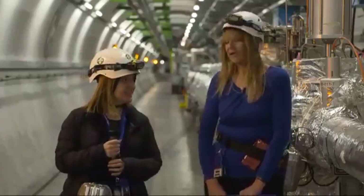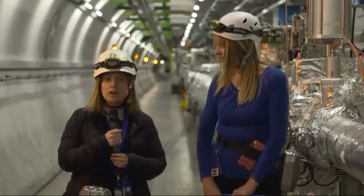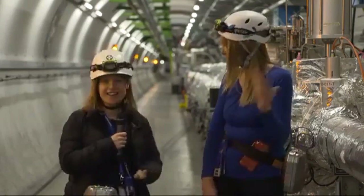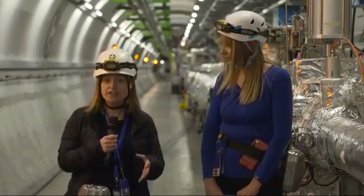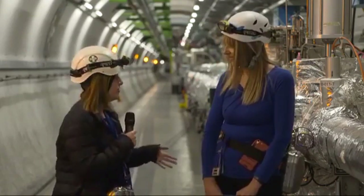What kind of physics are you studying right now? I work on top quark physics — a particle that was discovered some time ago at the Tevatron. But here we produce it so much that the LHC is actually known as a top factory.